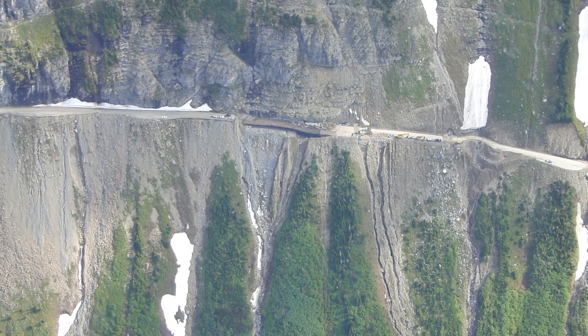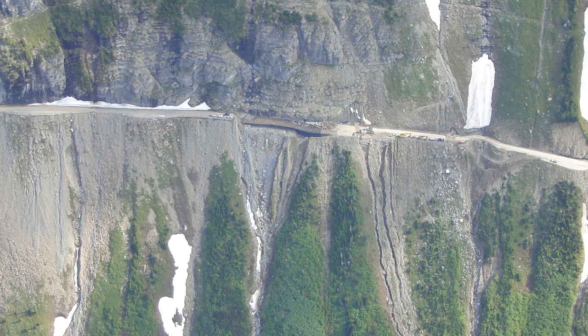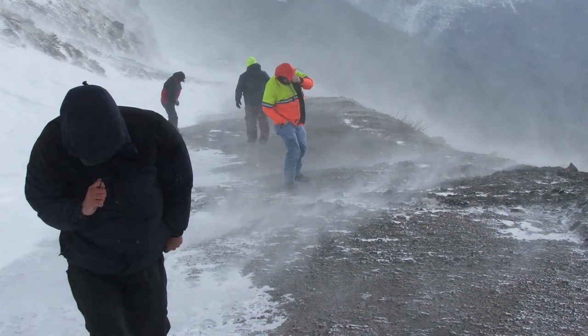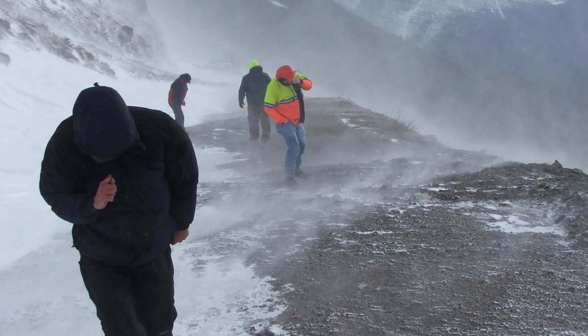In November of 2006, severe rain and flooding washed out multiple sections of both lanes on the Going to the Sun Road near the tunnel. Within days, heavy snows prevented access and repairs had to wait until spring road crews could plow their way to the damaged sites.